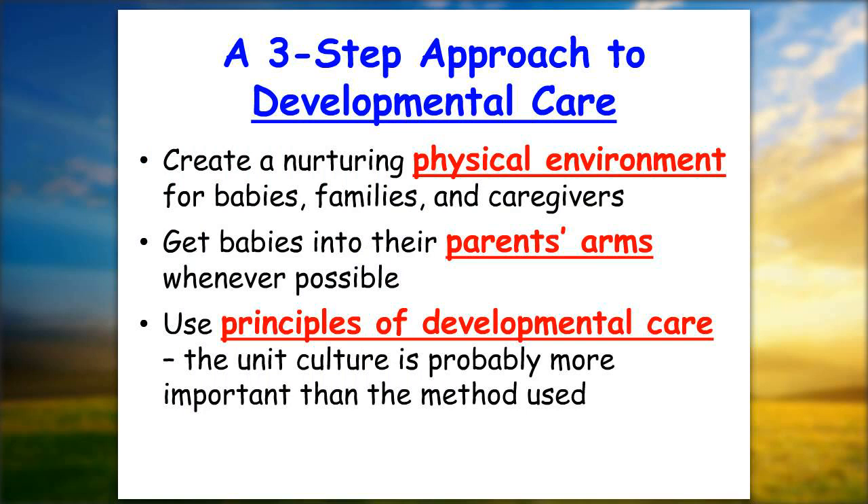A three-step approach to developmental care: first, get the physical environment right — NICU design for a new unit, or modifications in your existing unit to reduce noise, light, and other noxious stimuli. Second, get babies into their parents' arms. Third, implement principles of developmental care — whether NIDCAP, WE CARE, or other concepts — but it is less important which method you use and more important that you get the culture right so people are truly supporting developmental care.